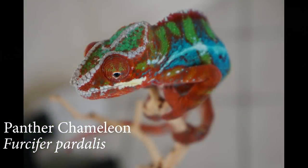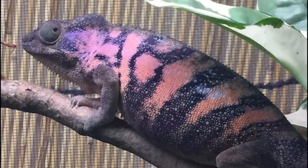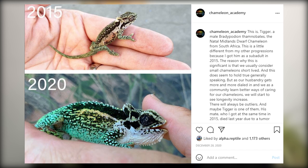Are there other chameleon species on par with the panther in terms of hardiness and ease of care that just aren't popular yet? You're right about veiled and panther being the top ones, but there are many others alongside them. The Bradypodion dwarf chameleons from South Africa are incredibly hardy — they come from about the same distance from the equator as the United States, just the opposite direction, so they're used to wide temperature swings. That makes them perfect as beginner chameleons. Unfortunately we can't get them out of South Africa.